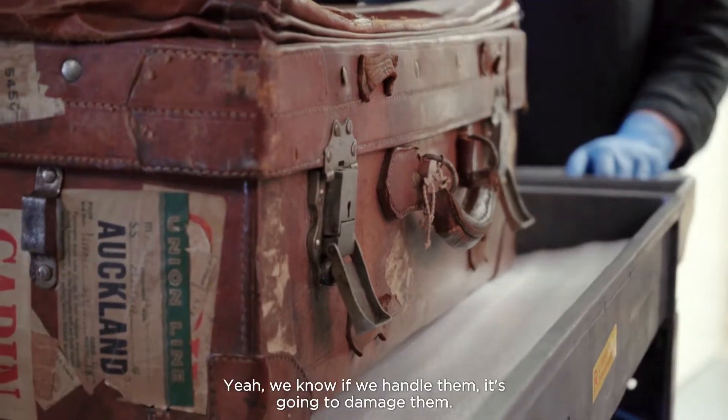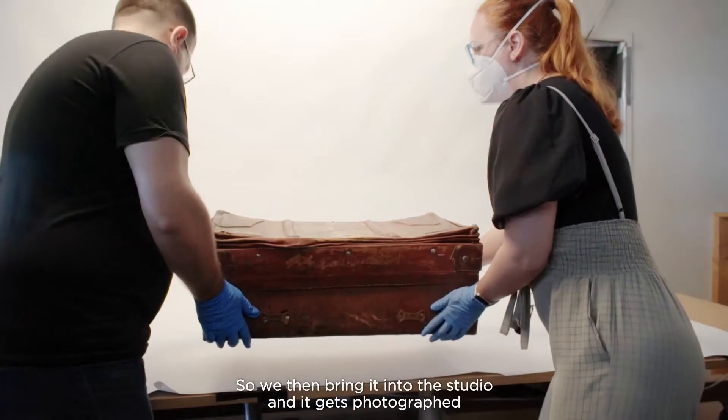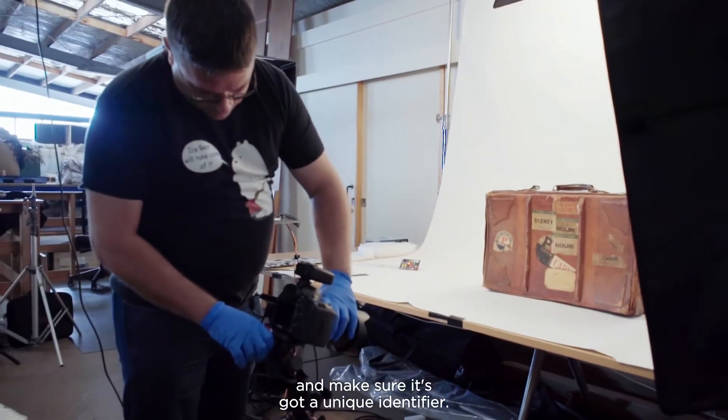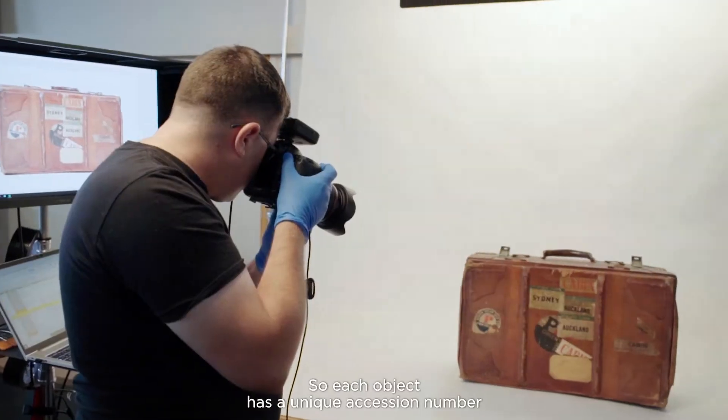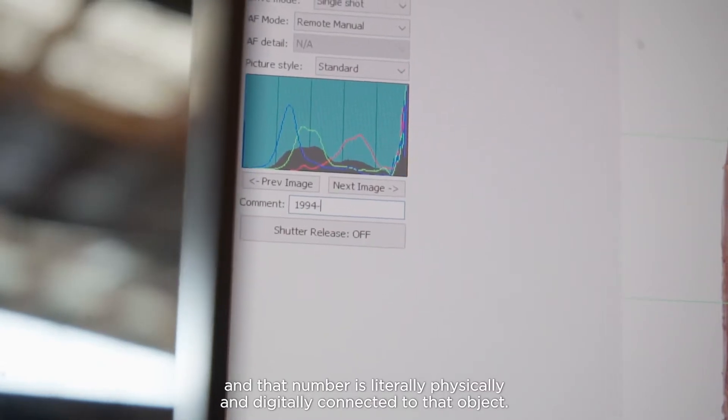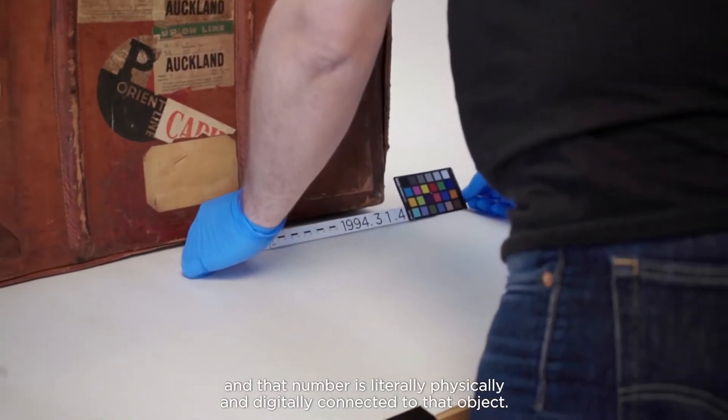Some things, if we handle them, it's going to damage them. So we then bring it into the studio, it gets photographed, and we make sure it's got a unique identifier. Each object has a unique accession number, and that number is literally physically and digitally connected to that object.